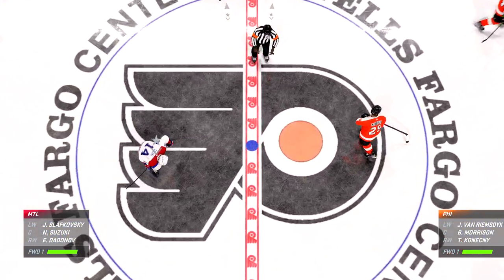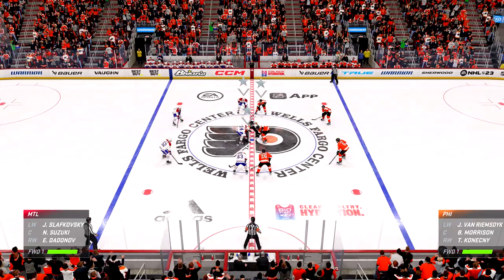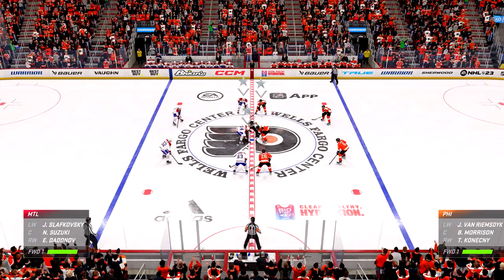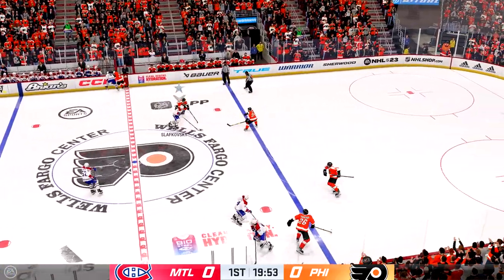The moment of truth is almost upon us here. They're about to drop the puck. The Canadians start with possession as we are now underway.